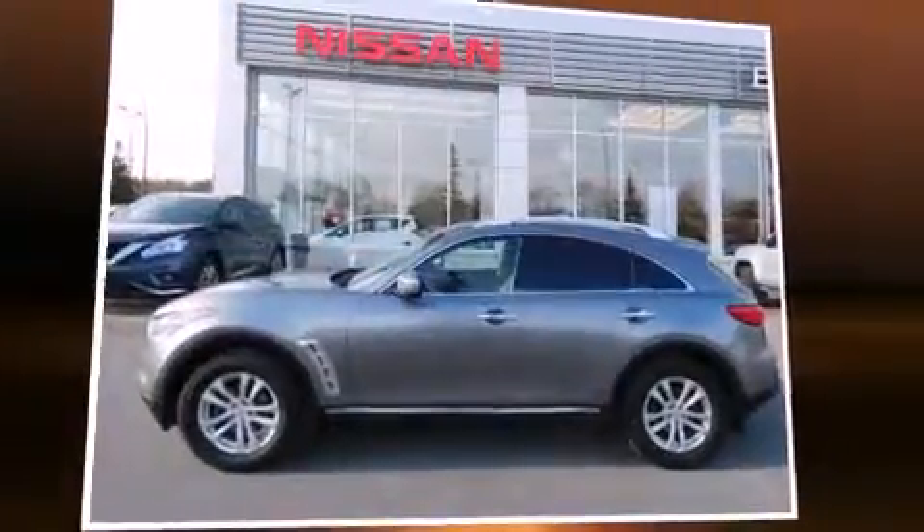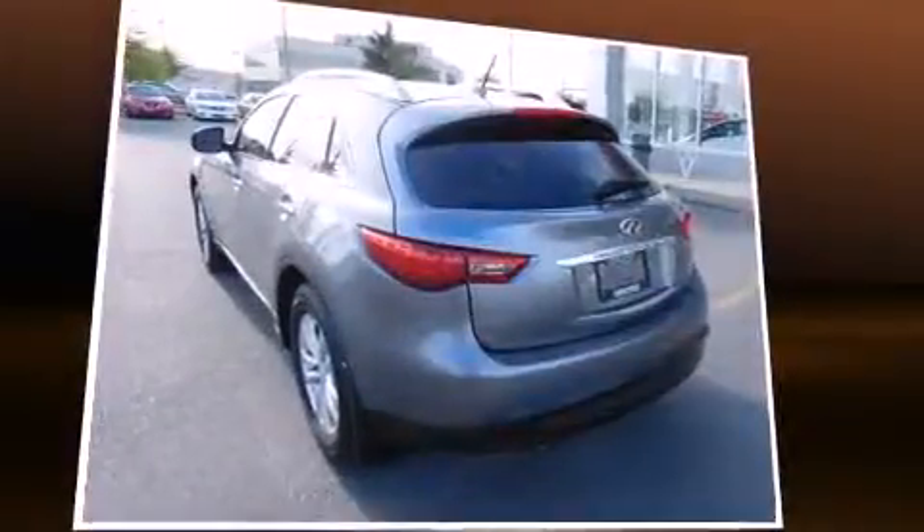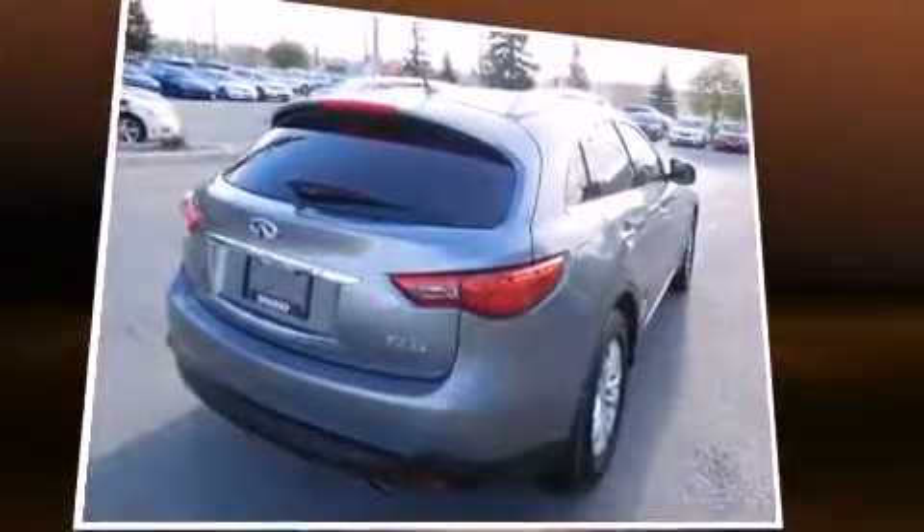Discerning drivers will appreciate the 2012 Infiniti FX35. A 3.5-liter V6 engine pairs with a sophisticated 7-speed automatic transmission, and for added security, dynamic stability control supplements the drivetrain.